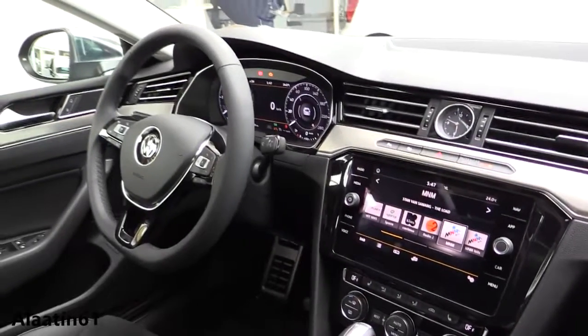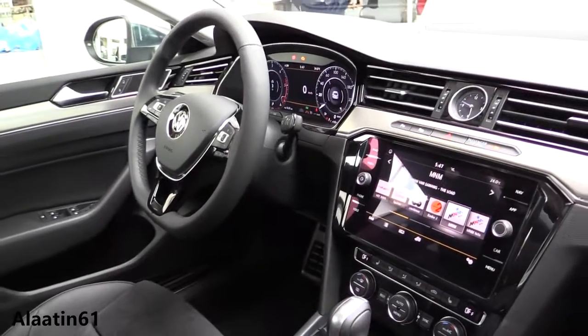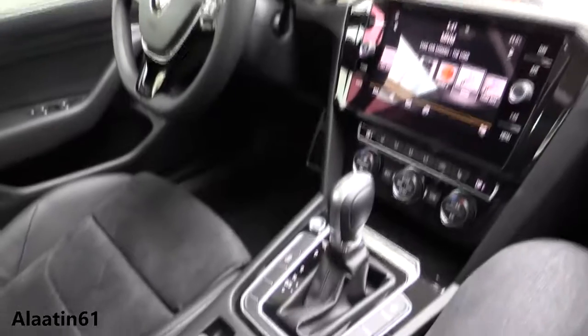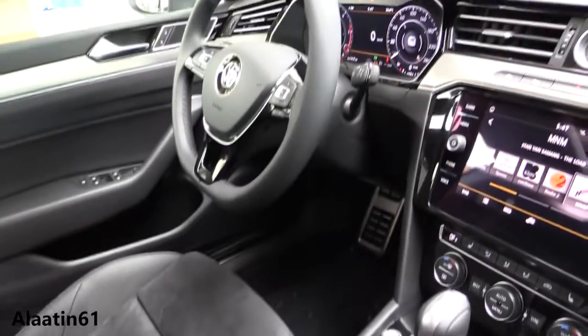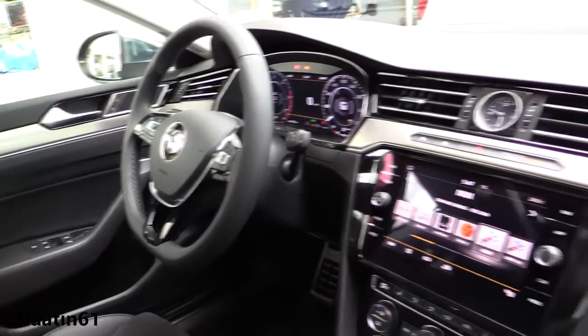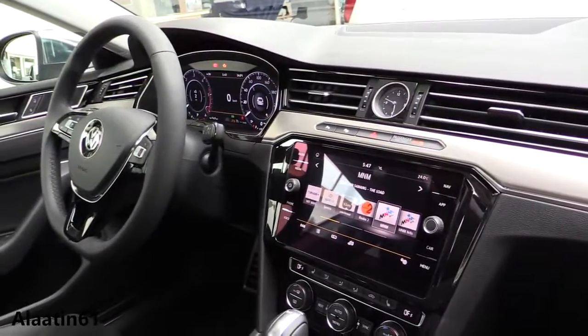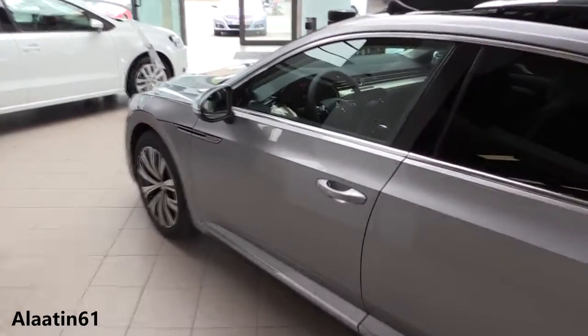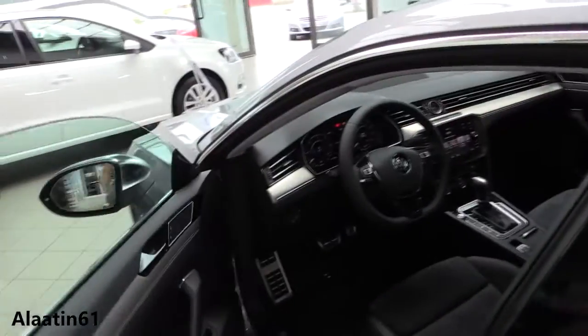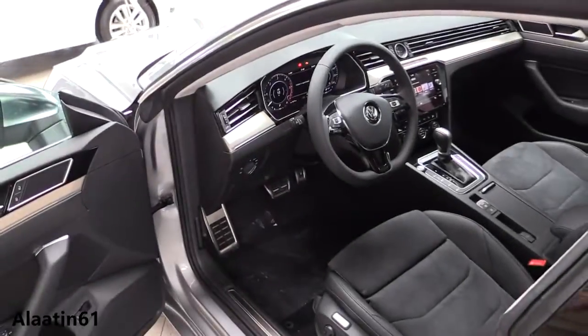This is the passenger view of the new Arteon with a beautiful active info display. The Arteon will also be available with a 1.5-liter TSI petrol engine with 150 horsepower. The most powerful engines will be available with the 4Motion all-wheel drive system.